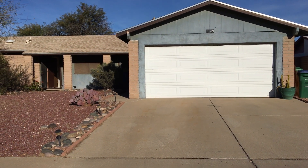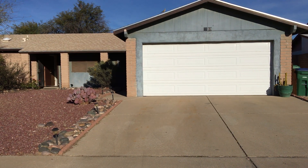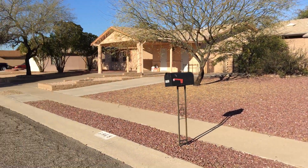Hi, we are outside 6969 North Northlight. Major cross streets are Ina and Thornydale. I'm going to take a quick spin here around the neighborhood.